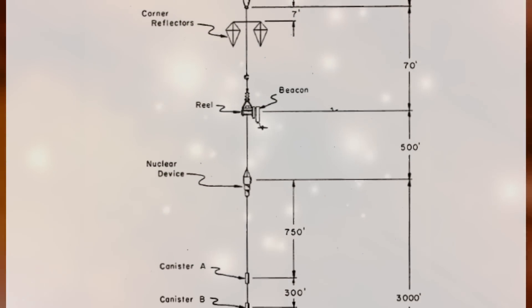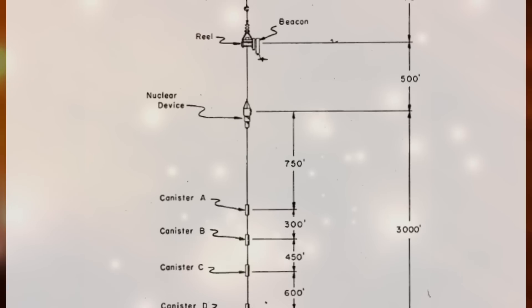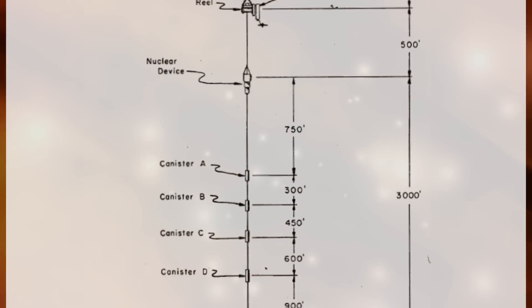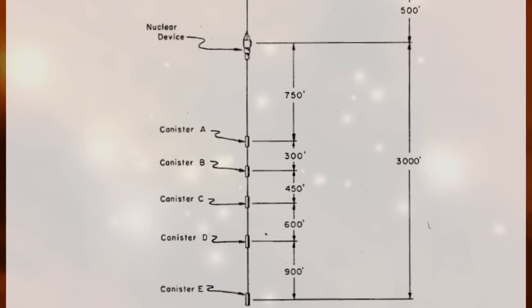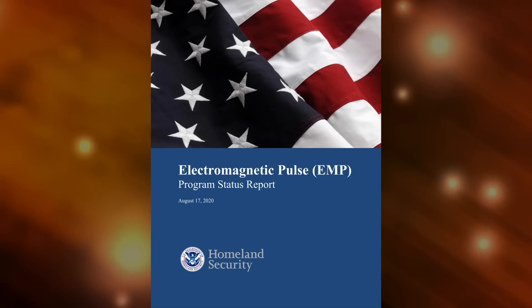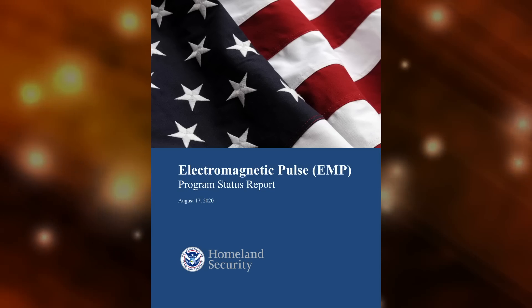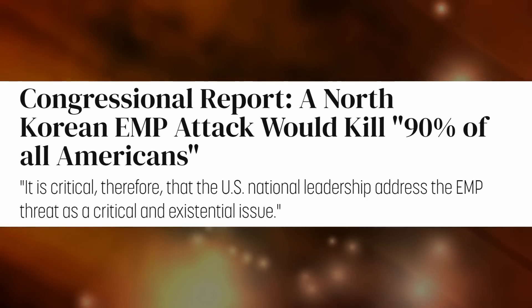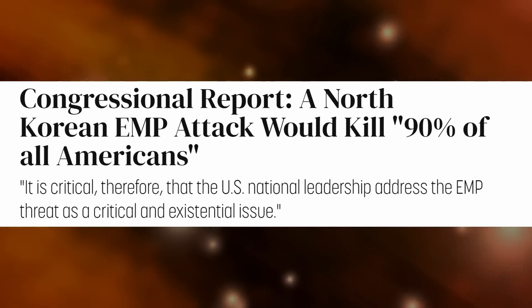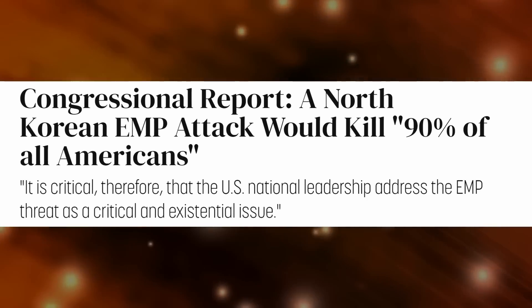What they found was that when a nuclear device is detonated at high altitude, it creates a pulse that is 1,000 times stronger than a low-altitude EMP. Now, what would happen if an EMP actually hit America? According to this report, it doesn't look very good. A congressional report states that an EMP attack would kill 90% of all Americans.